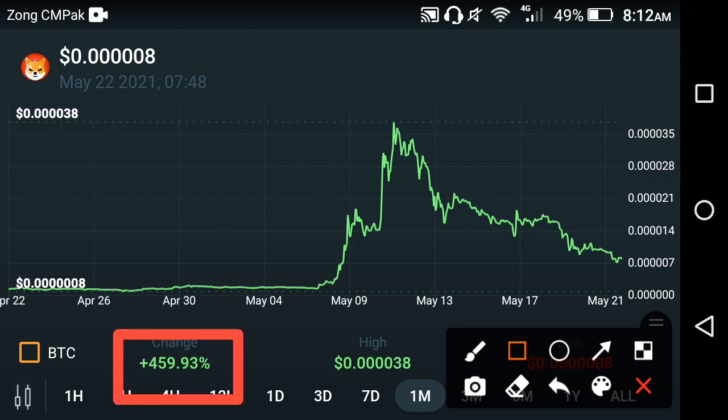That is the last one month price chart and price change in detail. The highest price of Shiba in the last one month was 0.00003 USD.